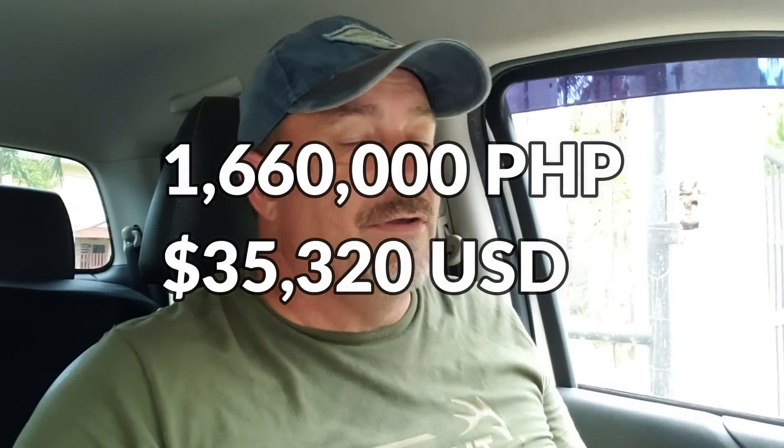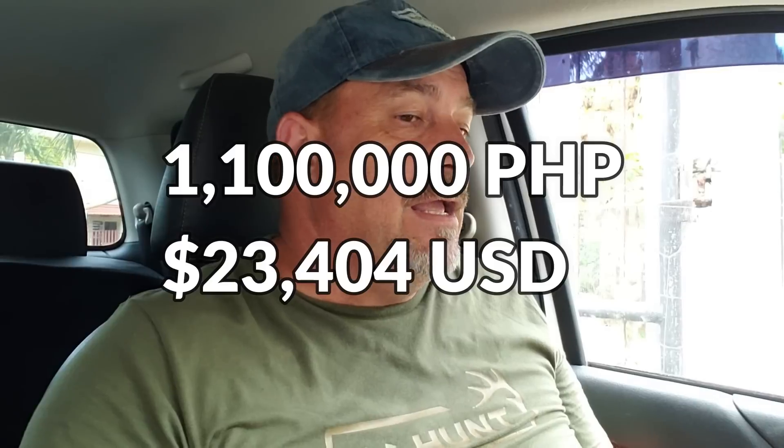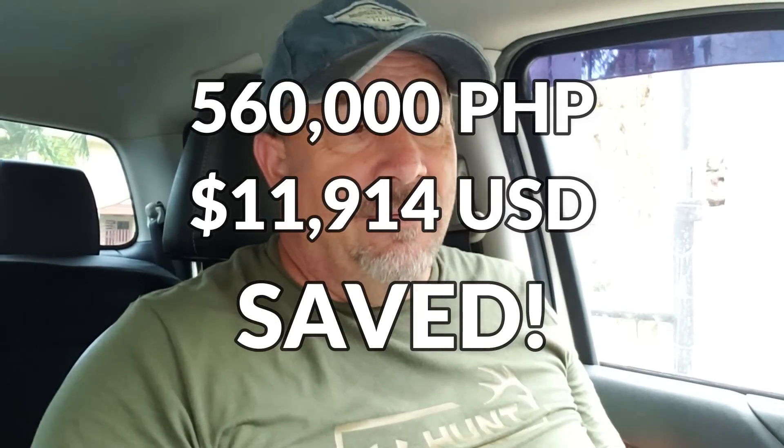Mel and I priced what this truck would cost at the dealership brand new — it was going to be a little over 1.6 million pesos. I got them down to 1.1 million pesos. I'll give the conversion rate on screen. So buying this one-year-old truck, we saved a significant amount of money because it was essentially a finance repo — the guy who bought it had it hardly any time. And that saved us a huge chunk of money. That's the whole truth, nothing but the truth. Take care, and we'll see you on the next one.